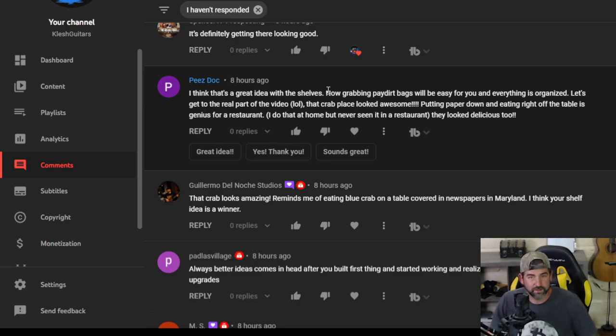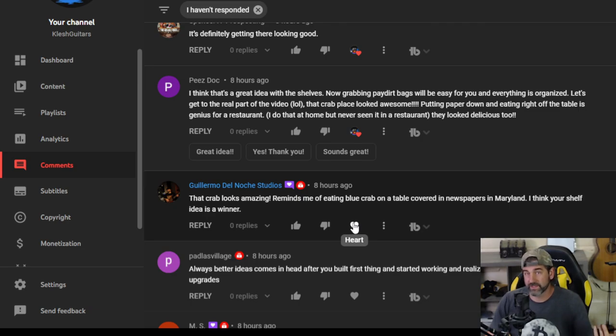Peas Doc — I think that's a great idea with the shelves, now grabbing paydirt bags will be easy and everything is organized. Let's get to the real part of the video — that crab place looked awesome. Putting paper down and eating right off the table is genius for a restaurant. Dude, that was really good. It was the medium original Cajun — medium spiciness, original Cajun sauce. It was one pound of blue crab. I got a Blue Moon with it and some corn on the cob. It was $35, which is actually very affordable for a lunch in Denver. That was the Crawling Crab — it's in Lakewood.